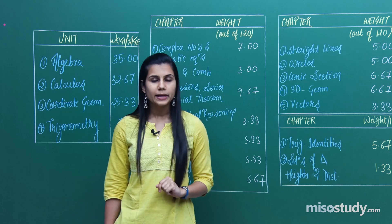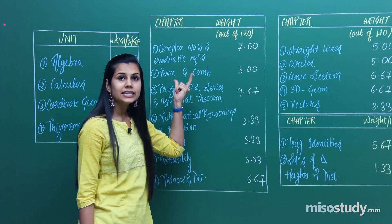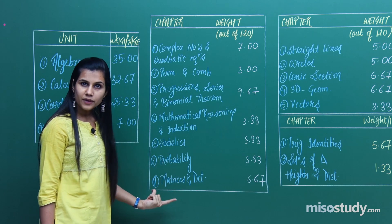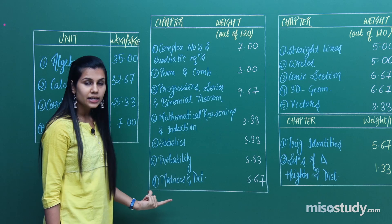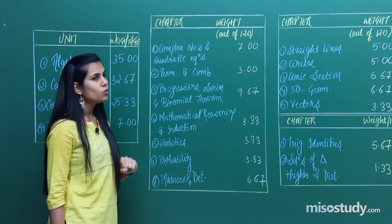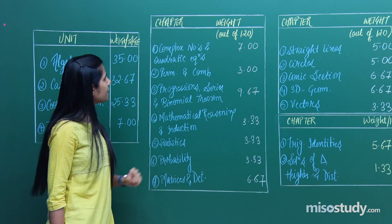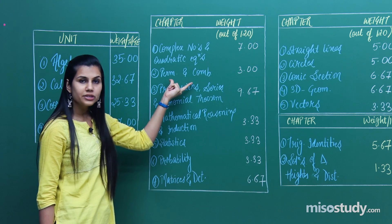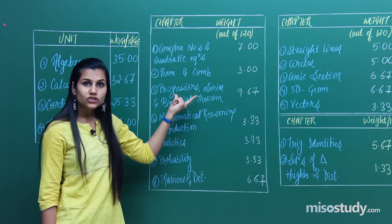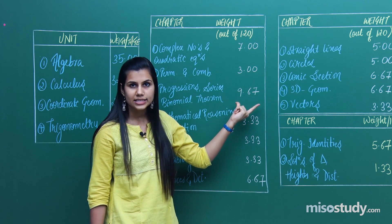If I talk about algebra in particular and focus on the first unit — how to see the weightage distributed among algebra topics — from the five last year papers of JEE Main mathematics, complex numbers and quadratic equations account for 7 marks out of the entire 120 marks. Permutations and combinations account for 3 marks. Arithmetic progressions, geometric progressions, and binomial theorem together account for 9.67 marks.